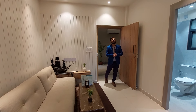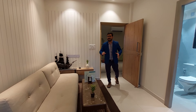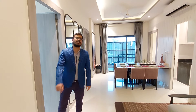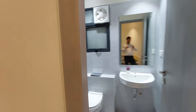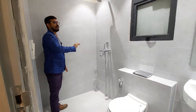After entering your 2BHK model flat, this is your living space which is totally separated from your dining space. Just opposite to your living space, this is your ultra modern washroom — neat and tidy — and here all products are totally branded.